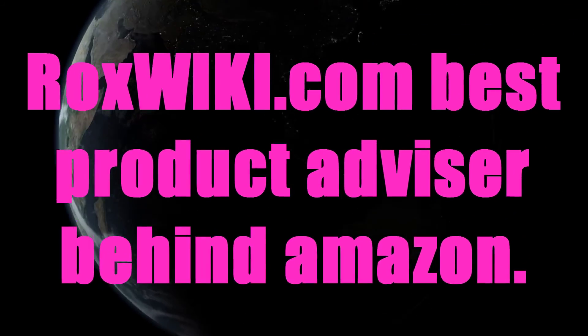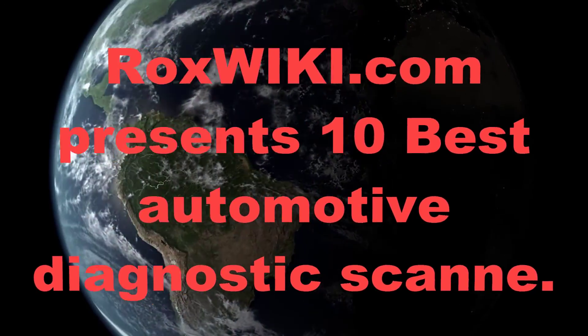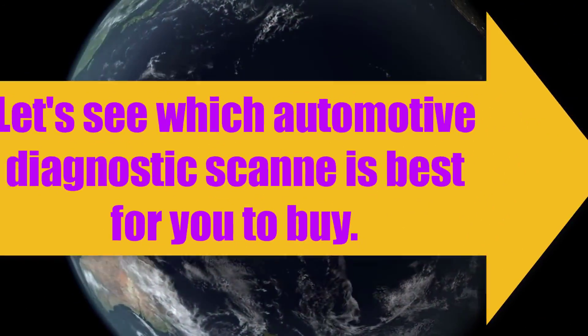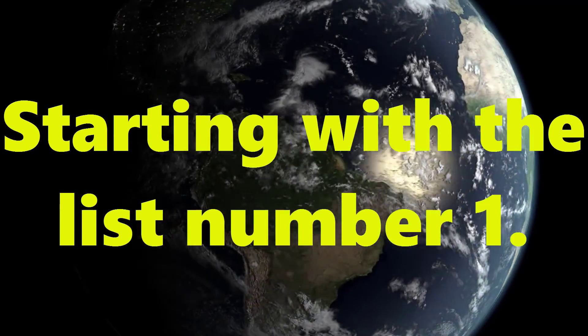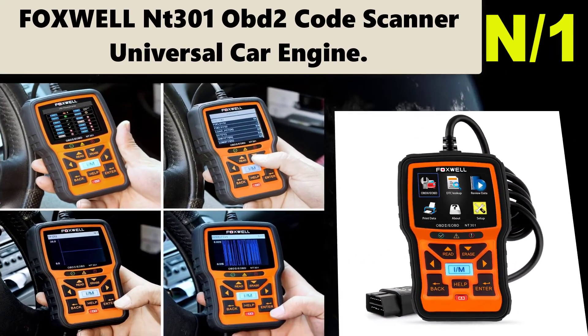Rockswiki.com, best product advisor behind Amazon. Rockswiki.com presents 10 best automotive diagnostic scan tools. Let's see which automotive diagnostic scan is best for you to buy. Starting with the list, number one: Fox Will NT 301 OBD2 code scanner.